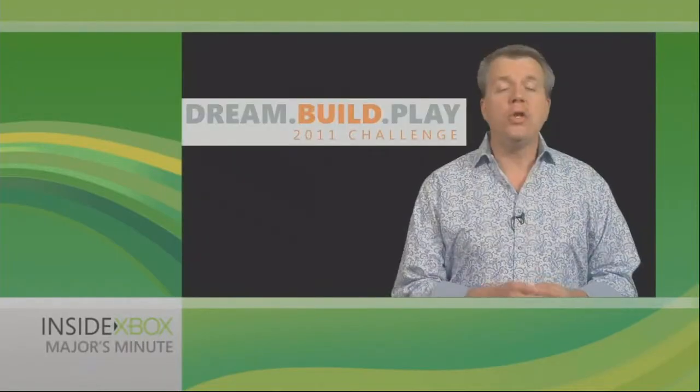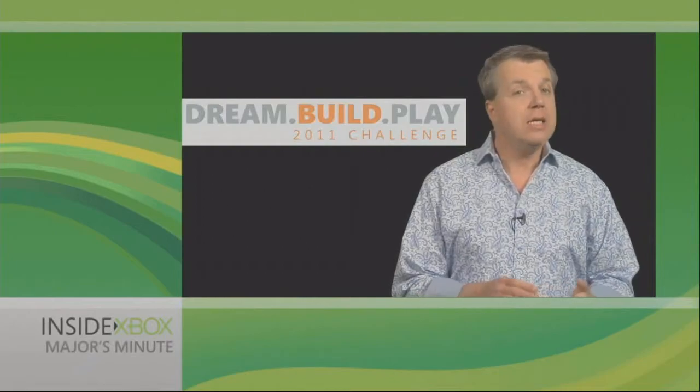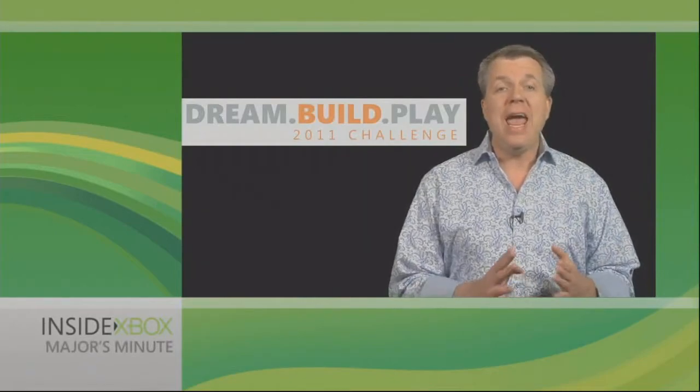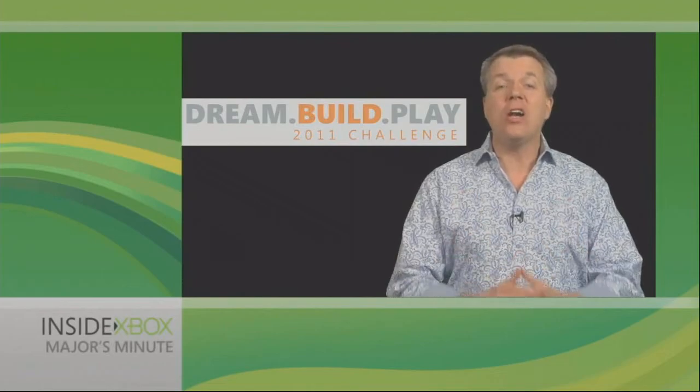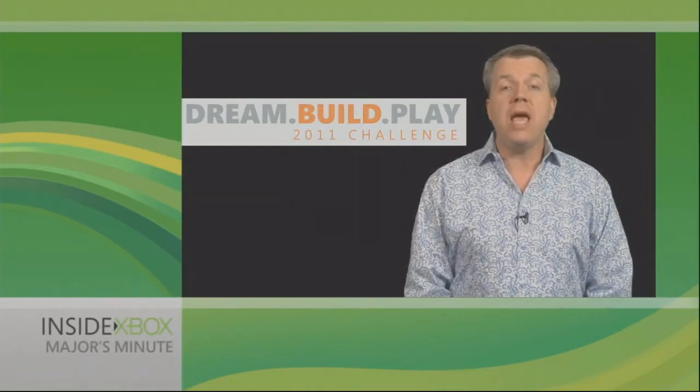Thanks, Pete. As you heard, you really can build a game yourself with XNA Game Studio. Download it, play with it, and give it a shot — it's not as hard as you think. And who knows, maybe you'll submit your own game to next year's Dream Build Play competition.